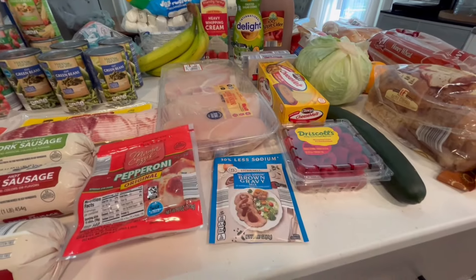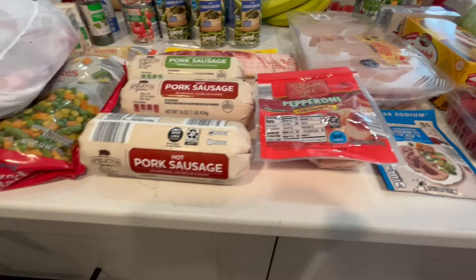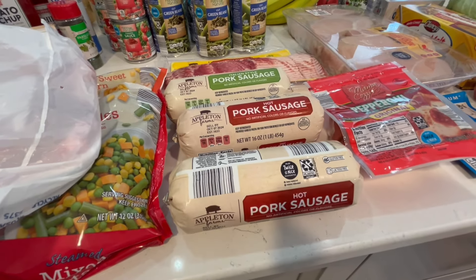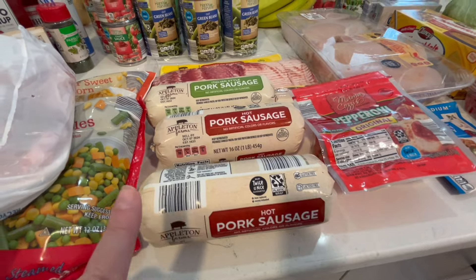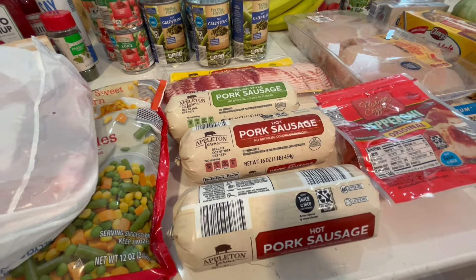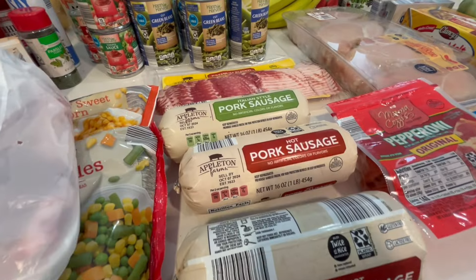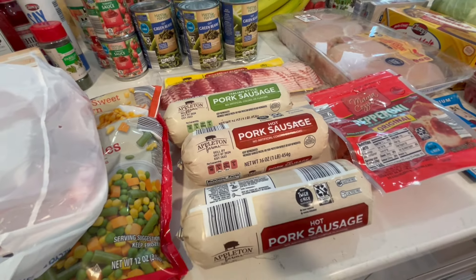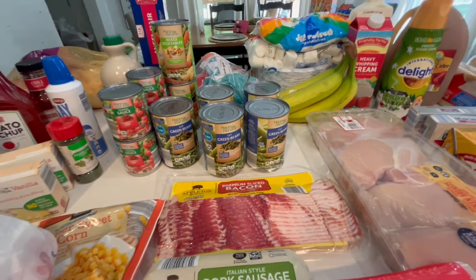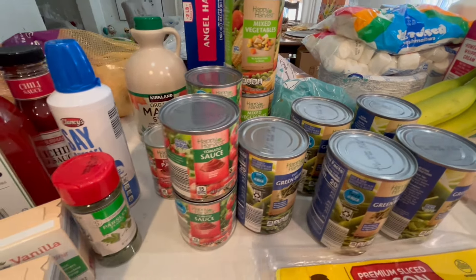I picked up a big pack of chicken breast, a reduced sodium brown gravy mix, and a package of pepperoni. Our Aldi doesn't often carry hot sausage, so I grabbed two of those. Interestingly, the hot sausage and Italian sausage were cheaper than the regular today — not sure why — but I got three pounds of those. I also got a pound of bacon, five cans of cut green beans, two cans of mixed vegetables, four cans of tomato sauce, and one of tomato paste.